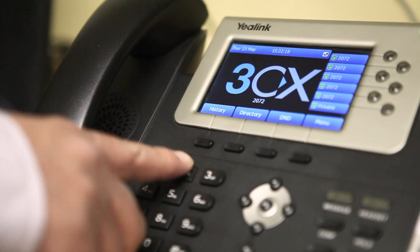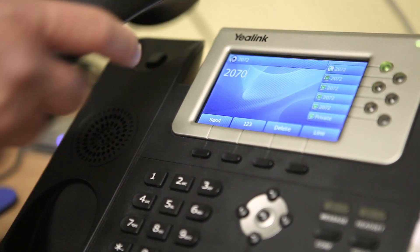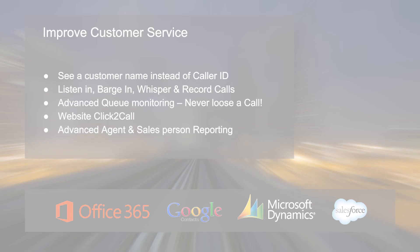We installed in one evening out of business hours, and by the morning we were completely installed on a new phone system. Users went to their desks straight away using the new telephone system with no major issues whatsoever.